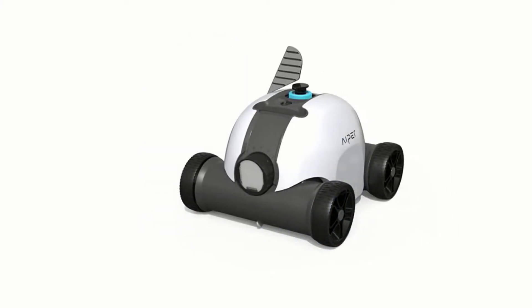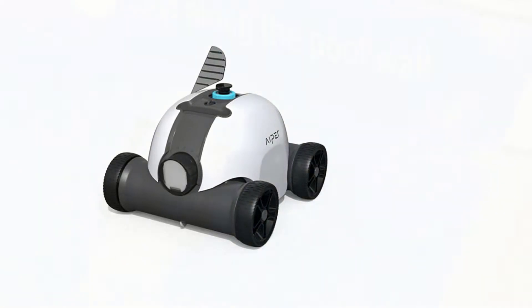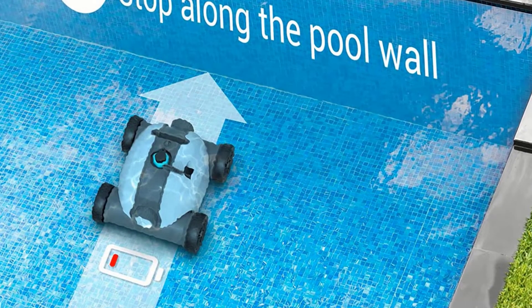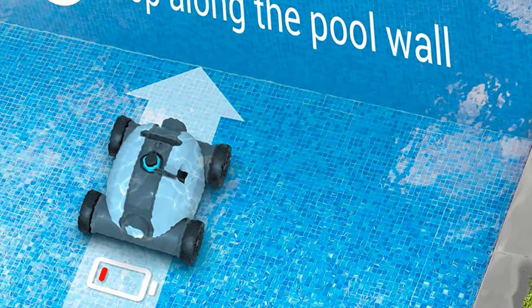The Hyper Pool Cleaner features low battery detection and self-parking technology. With built-in self-parking technology, the Seagull 1000 Robotic Pool Cleaner will park near the pool wall when the battery is low or after completing a cleaning cycle for easy retrieval.